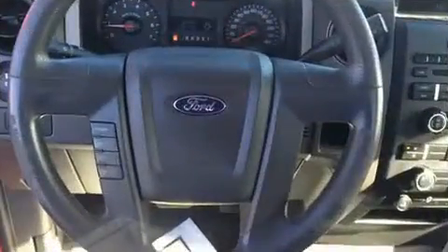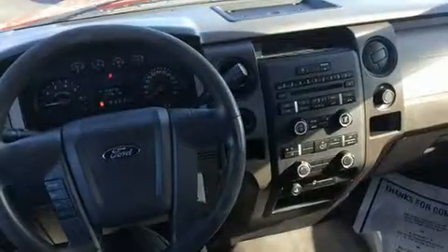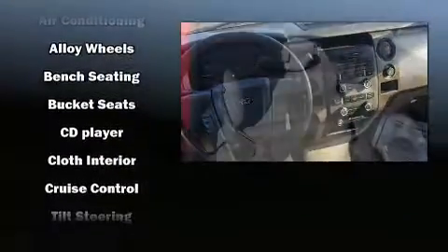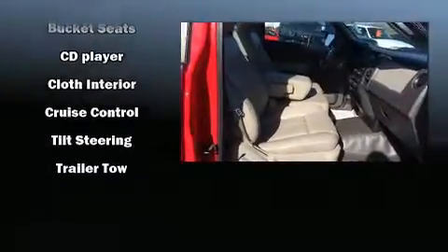Ford also prioritized safety and security by including dual front impact airbags with occupant sensing airbag, front and side impact airbags, traction control, ignition disabling, and four-wheel disc brakes with ABS. Electronic stability control stands out as a technologically savvy innovation, keeping you better connected to the road.